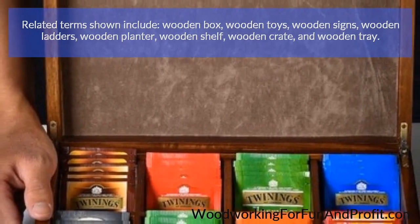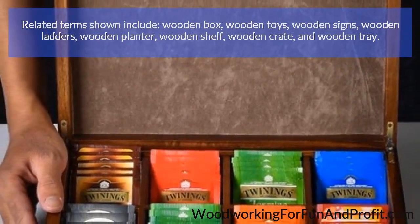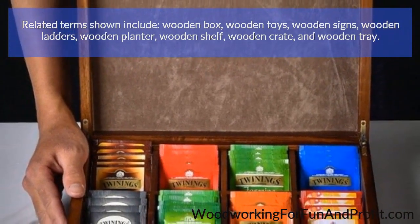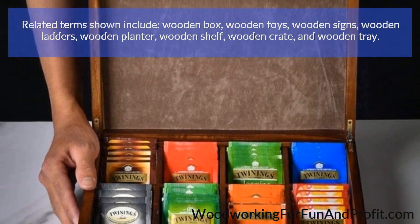Related terms shown include: wooden box, wooden toys, wooden signs, wooden ladders, wooden planter, wooden shelf, wooden crate, and wooden tray.